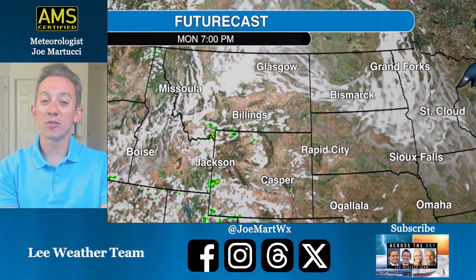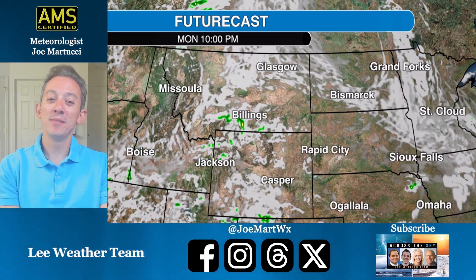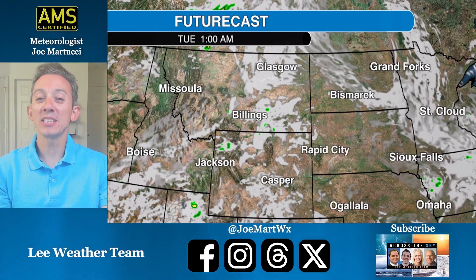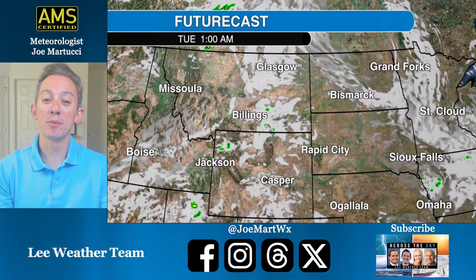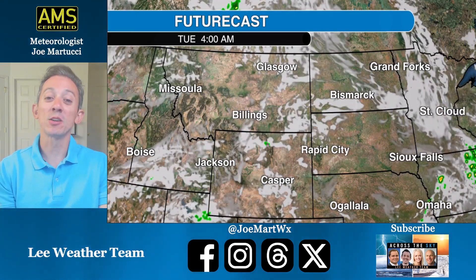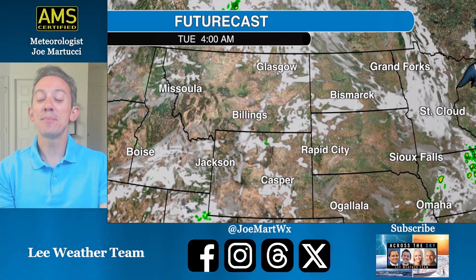Looking at cloud cover going into tonight, not looking the best in North Dakota and in parts of Montana in the evening. But after midnight, this little system will pass through eastern Montana, and everywhere from Missoula to Billings, even over to Glasgow, look to see clear sky after midnight. So if you want to be patient, or if you're up all night anyway, that's when you have the best chance of seeing it.